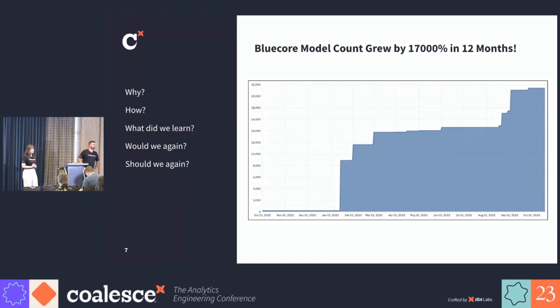So what are we here for? One year ago, at Coalesce, we had 125 models in our repo. As of today, 21,500 models. And I think everybody in this room would think, why would you want to do something like that? Also, how did we do it? Did we learn anything along the way? Would we do this again? And most importantly, should we do this again? The purpose of this talk is to show you the mistakes and problems that we faced along the way, so you don't have to.